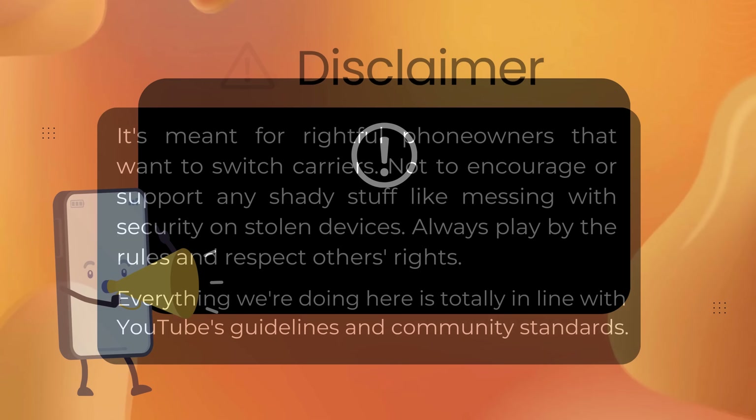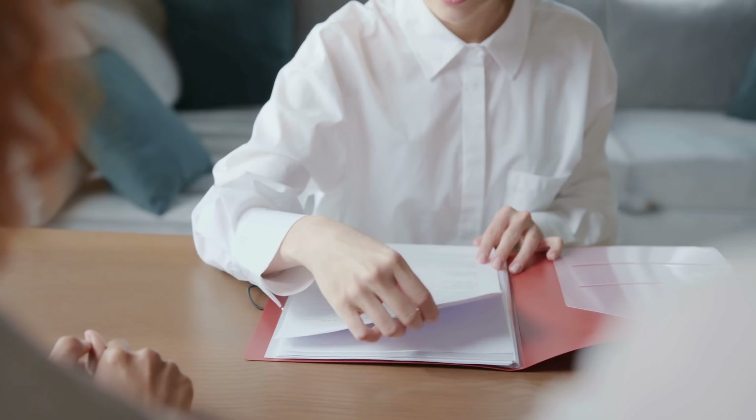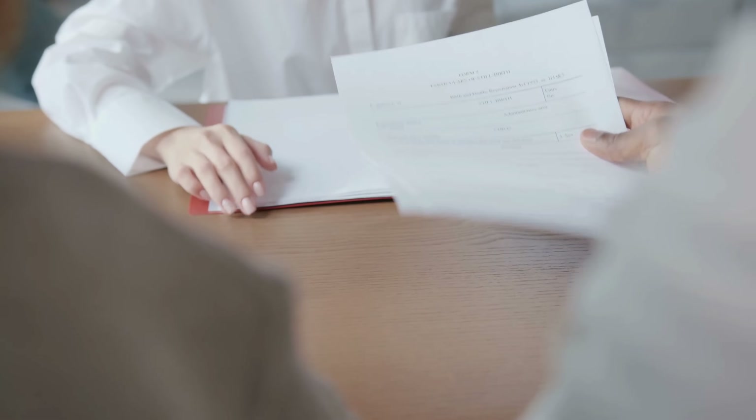Just a reminder — this info is only for people who own their device and want to switch carriers. We don't support or encourage any illegal activity like unlocking stolen phones. Follow the law and respect others' property. Our video follows YouTube's rules and community standards. Now let's get started.